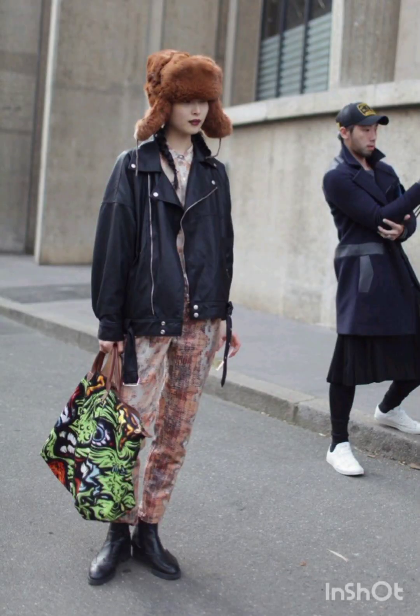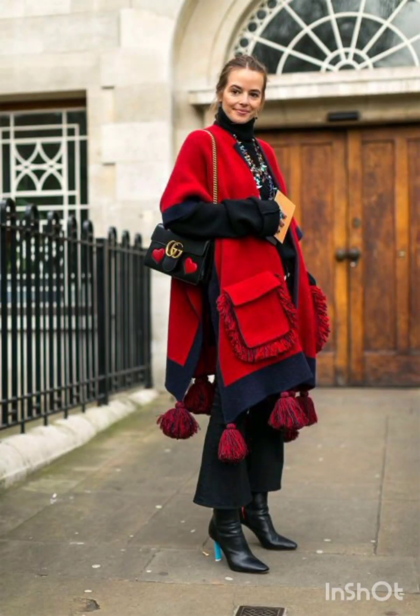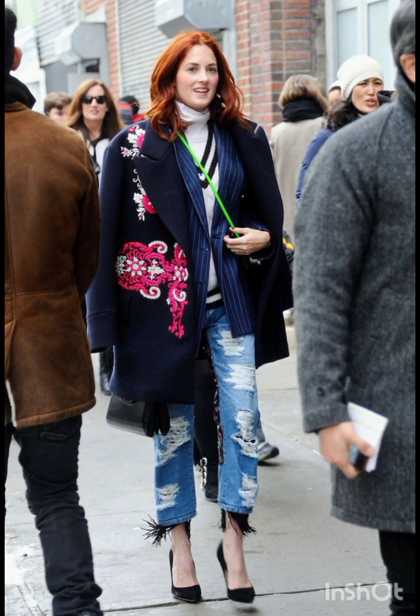For denim shorts and crop top, keep it casual with high-waisted denim shorts and a crop top. Sneakers or stylish sandals work well, and don't forget your sunglasses.